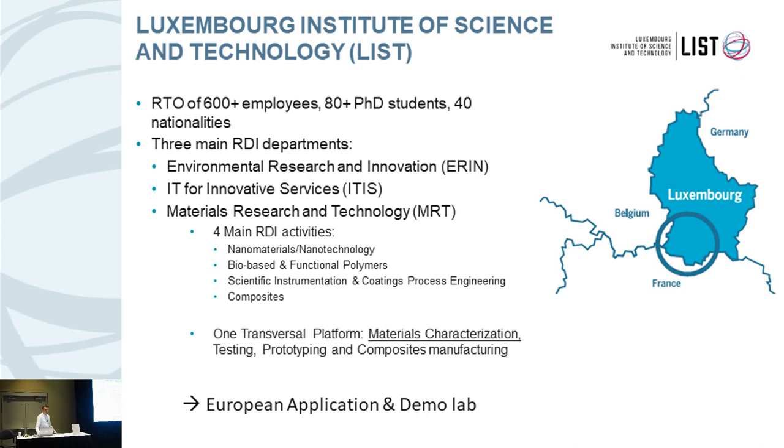We are a research and technology organization with more than 600 employees and lots of PhD students coming from many different nationalities. We are active in three research and development activities: environment, IT and materials. I'm working in the materials department, which is active in nanomaterials and nanotechnology, polymers, scientific instrumentation, coating technologies and composite technologies. To support all these research activities, there is a transversal platform which contains the advanced characterization platform where I'm responsible for the molecular characterization.